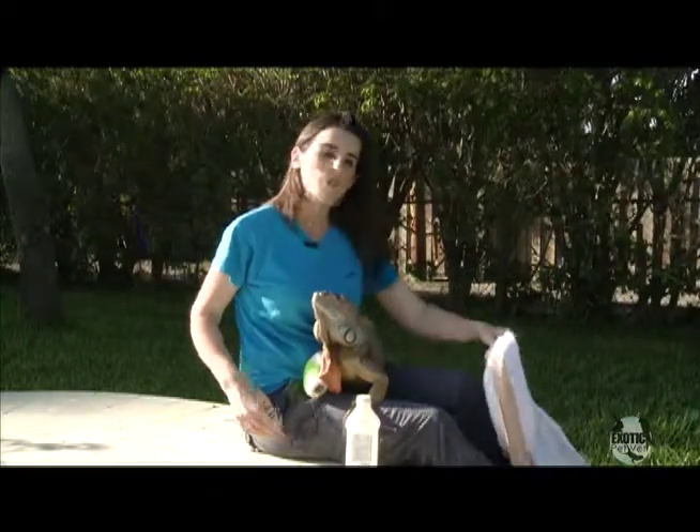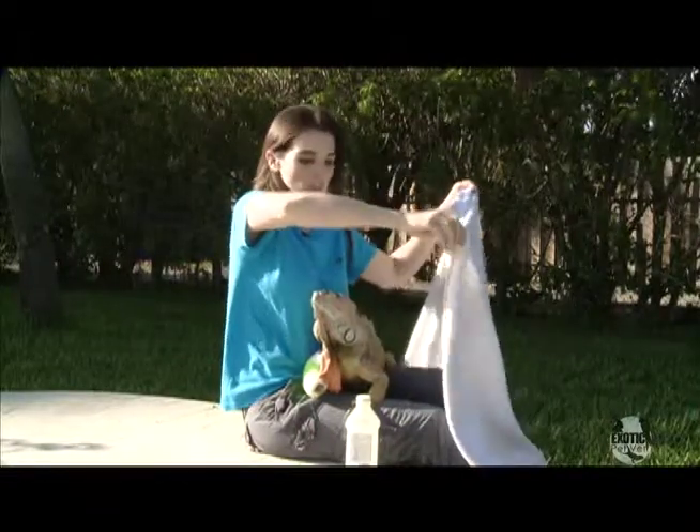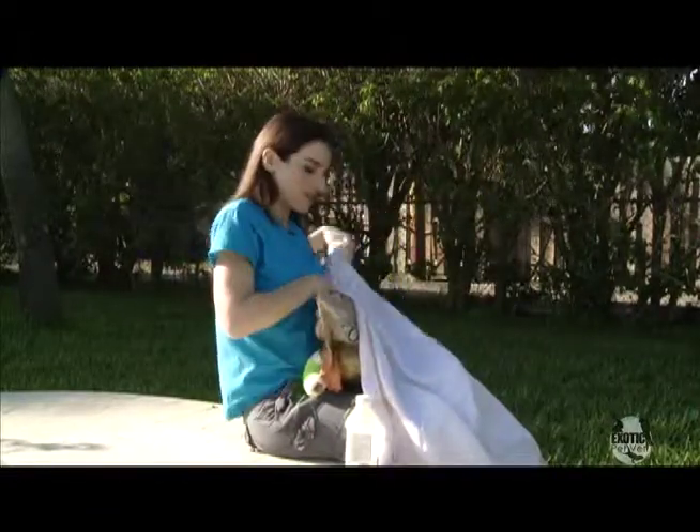Ombre is a pretty nice iguana, but what I'm going to do is put a towel around him so that he can't scratch me or whip me with his tail while I'm giving his injection.